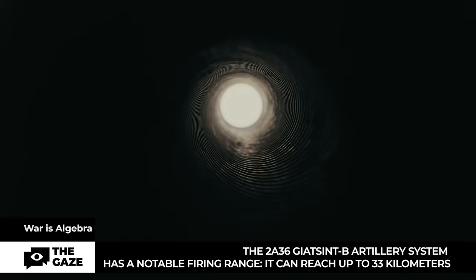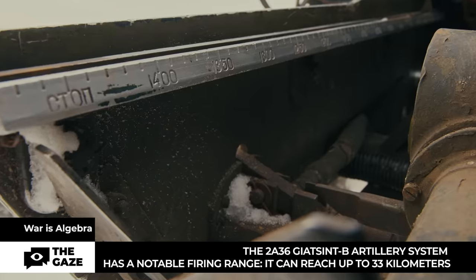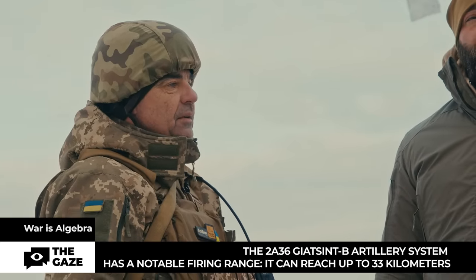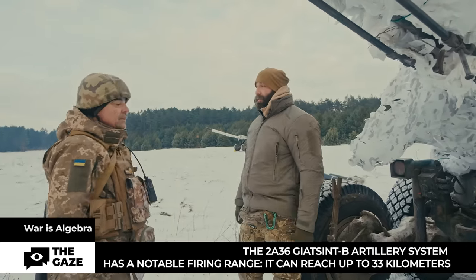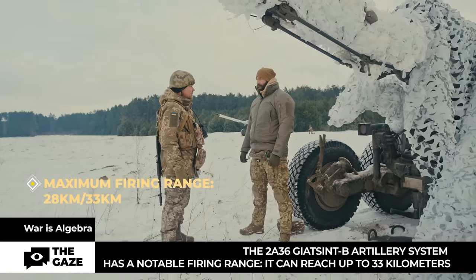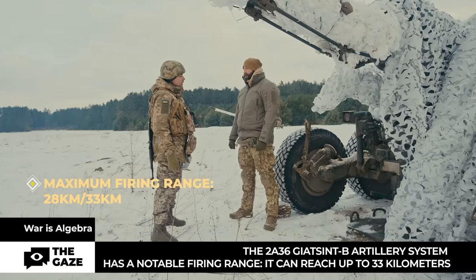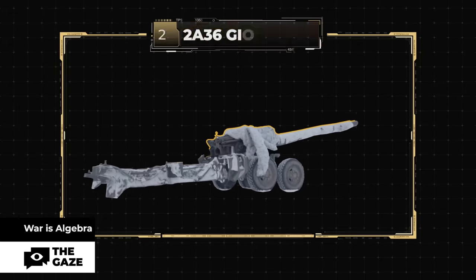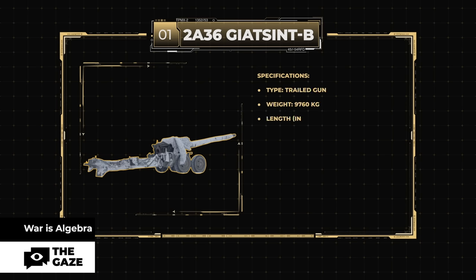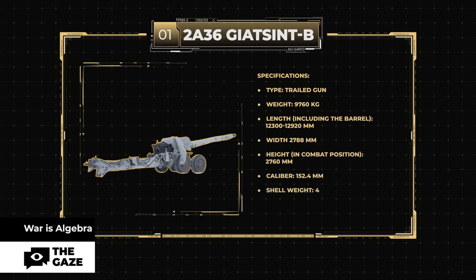After each shot the barrel moves back. These numbers show the recoil. A higher aiming angle means less recoil; a lower aiming angle means more recoil. The maximum range for a fragmentation high-explosive projectile is 28 kilometers, and for an active-reactive one it's 33.5 kilometers. Specifications: trail gun, weight 9,760 kg, length including barrel 12,300–12,920 mm, width 2,788 mm, height in combat position 2,760 mm, caliber 152.4 mm.